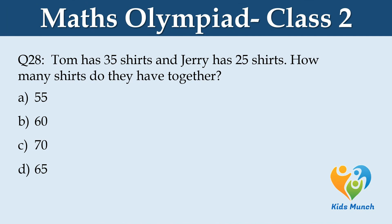Tom has 35 shirts and Jerry has 25 shirts. How many shirts do they have together? Option A: 55, Option B: 60, Option C: 70, Option D: 65.